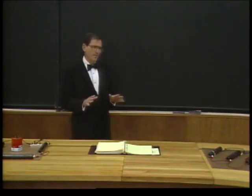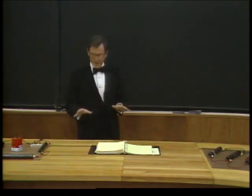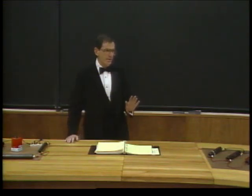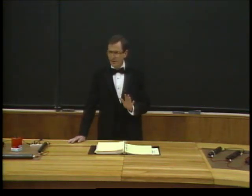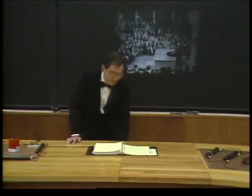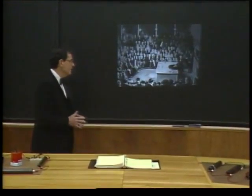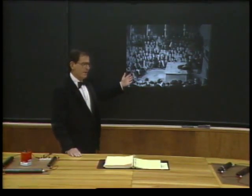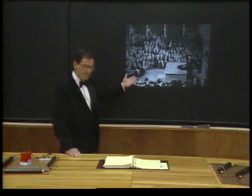I thought it was time this class had some class. Actually, these days scientists are pretty informal people. It's certainly rare to see one dressed like this. But in the 19th century, it was not uncommon for formal lectures to be given in formal attire. And there's no place that was more true than at the famous Royal Institution.